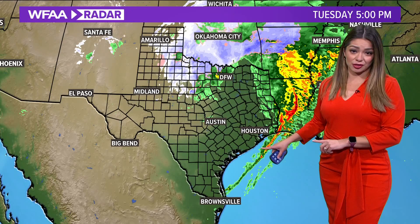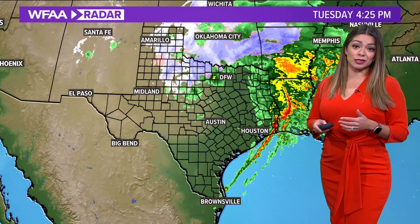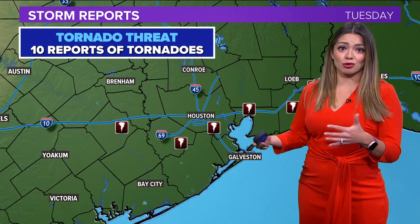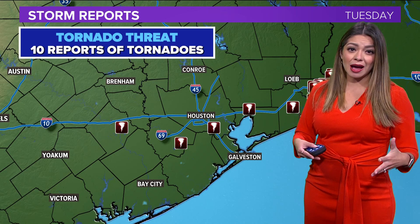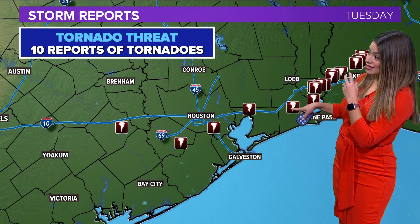About 90% of tornadoes that happen in Southeast Texas near the Houston area have wind speeds of 90 miles per hour or less, which classifies them as an EF0 or an EF1 — usually a very low-end tornado threat. During the cold months, you would not expect to see a strong tornado. That's why yesterday was a bit rare, but there were at least 10 reports of tornado sightings in the area.